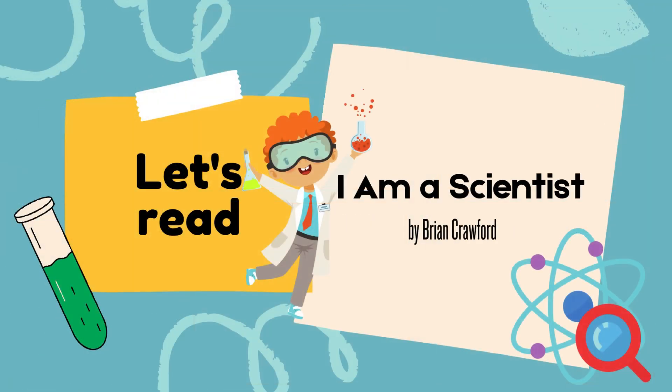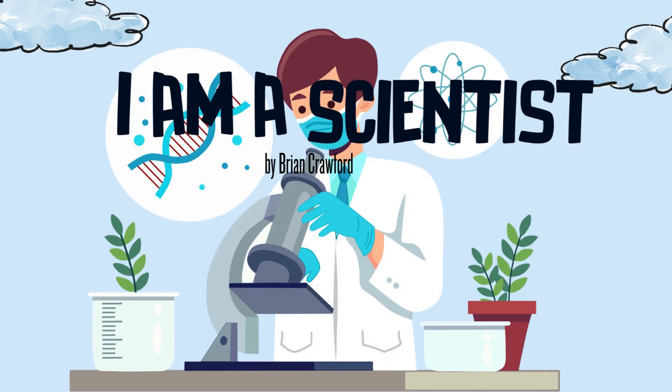Next, let's read a poem that beautifully describes what it means to be a scientist. It's called 'I Am a Scientist' by Brian Crawford.